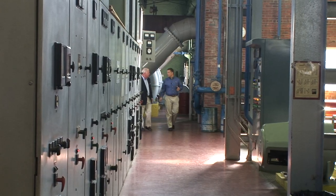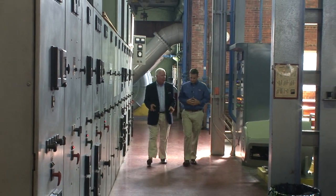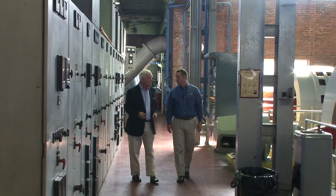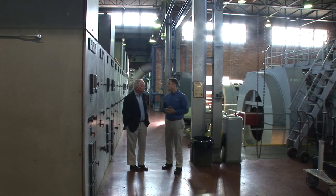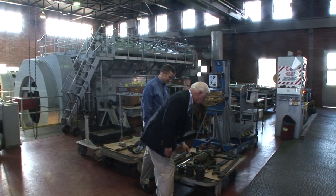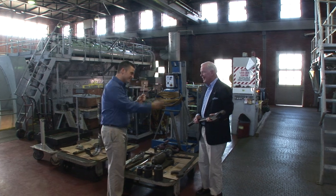We're now leaving the older section of the power plant and moving into the newer section, where we've got a significant portion of our generation fleet. I'm still hung up on the oil — how often do you change it? On a pretty regular basis throughout the year, depending on how much we use the engines. And the old oil is collected and recycled, taken away off campus. And I'm amazed with these enormous tools — they're absolutely huge. When you're fixing an engine this big, you need a tool that big.